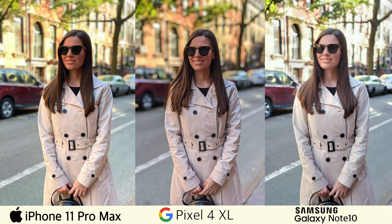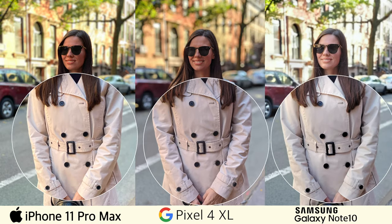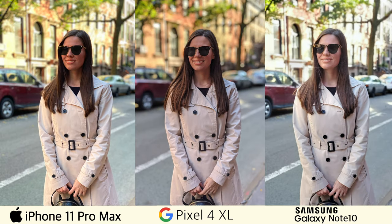And let's start with some portrait shots. When it comes to separation from the background, all three phones did a pretty good job here. I don't see any obvious flaws. And speaking of exposure, the Note 10 produced the brightest photo in this particular example. And from my experience, it does so in most situations when compared to all the other flagships I've compared it against so far. The Pixel 4 XL produced the least bright photo between these three.